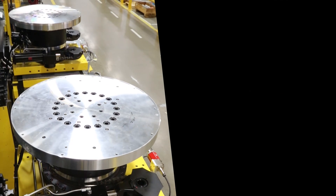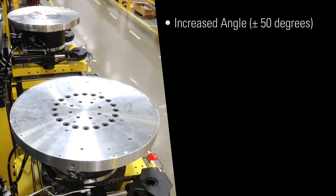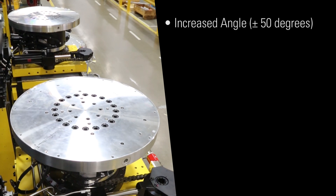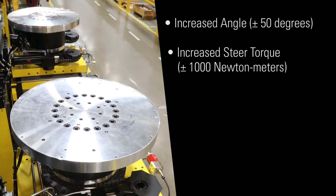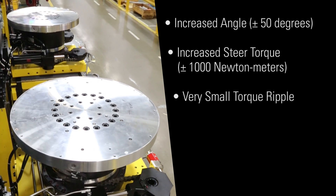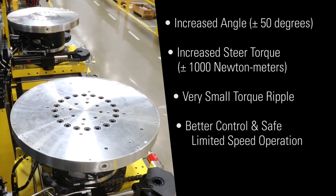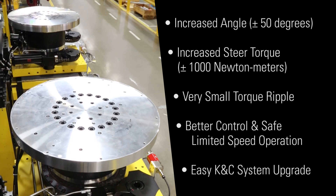The benefits of the new MTS KNC platform steer input assembly are: increased angle from plus or minus 45 to plus or minus 50 degrees; increased MZ or steer torque from plus or minus 500 Nm to plus or minus 1000 Nm; very small torque ripple; better control and safe limited speed operation; and it's easily upgradable for current KNC customers.